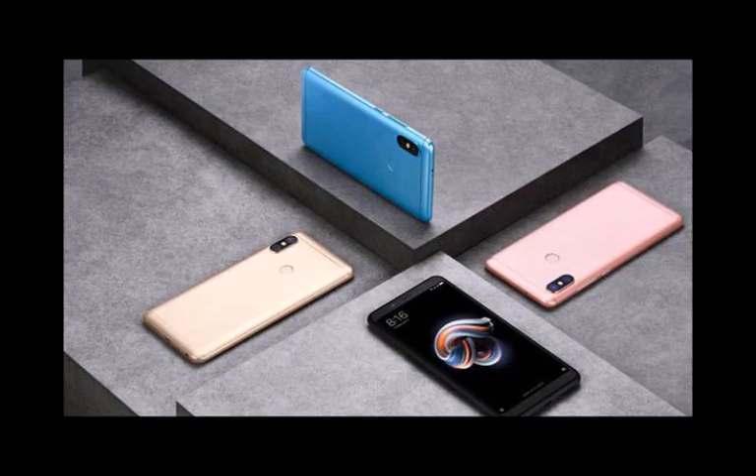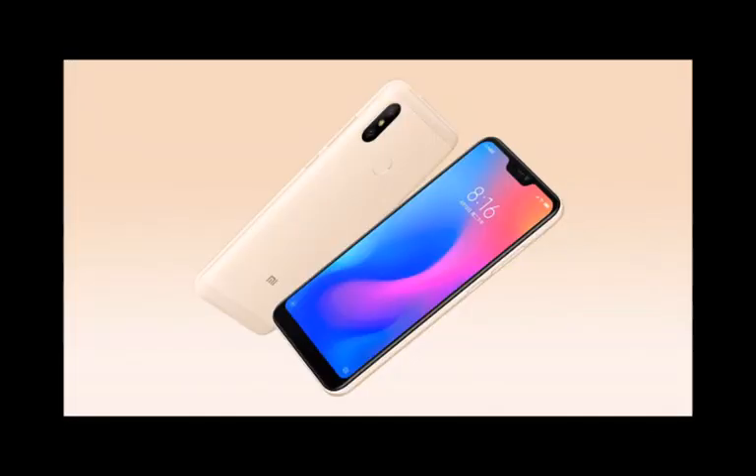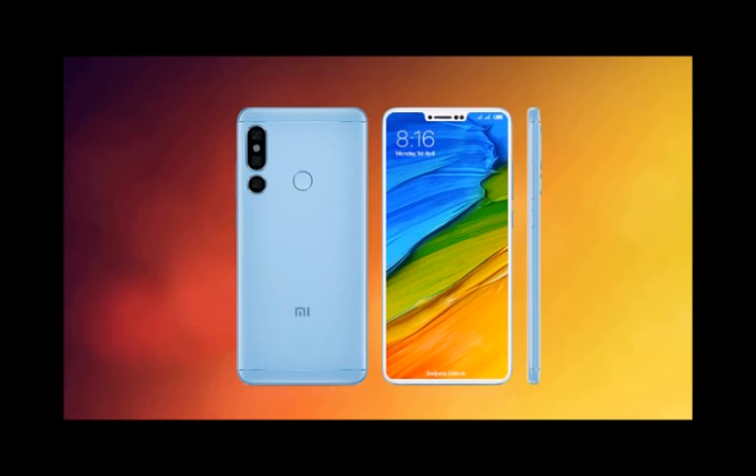Under the hood, the phone is powered by an octa-core Qualcomm Snapdragon 660 SoC paired with an Adreno 512 GPU. The smartphone has dual rear cameras, which include a 12 MP Sony IMX 486 and a 20 MP secondary Sony IMX 376 sensor. The rear camera setup comes with dual-tone LED flash and PDAF.